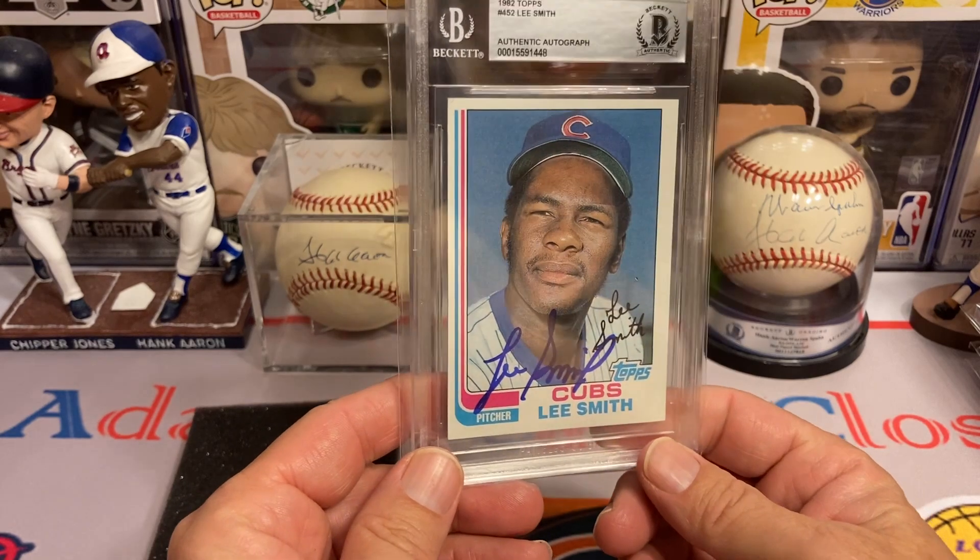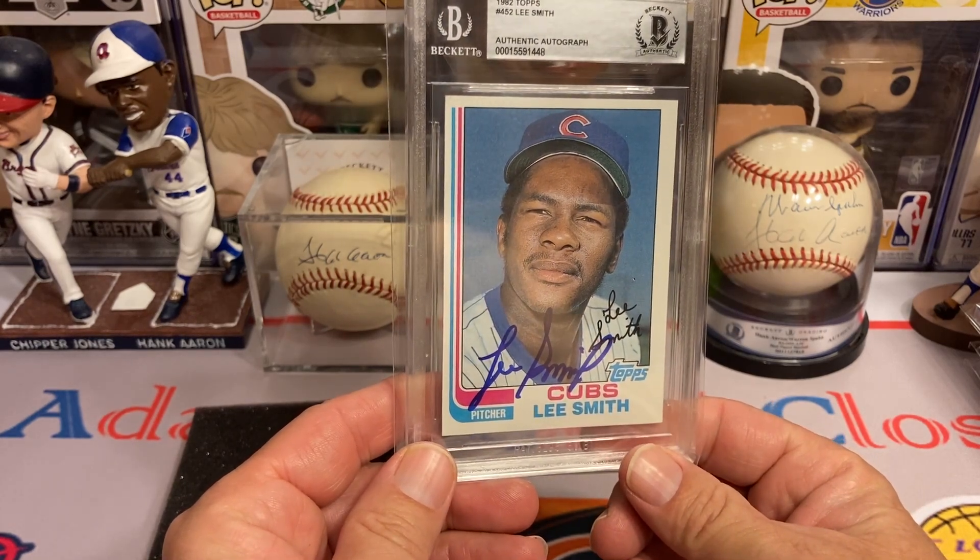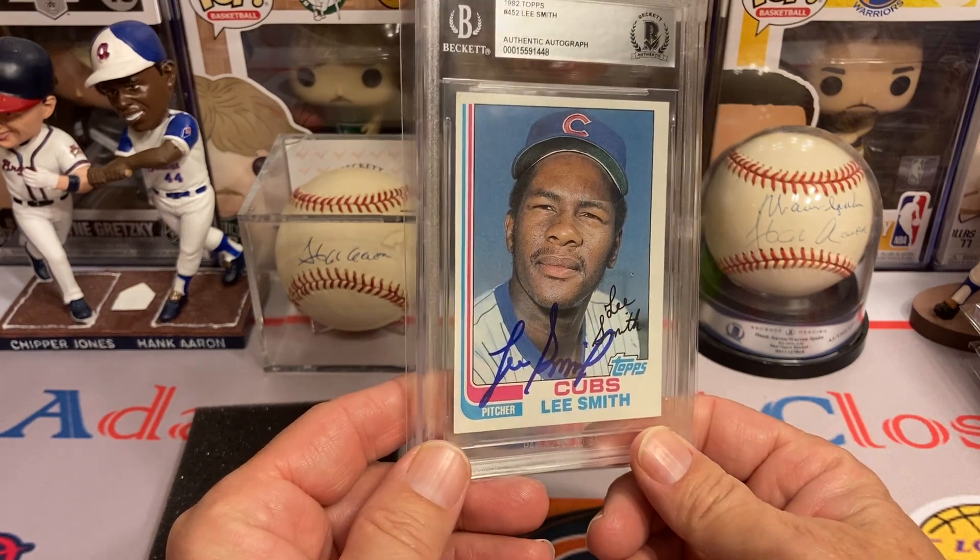This next one is going to be an underrated Hall of Famer — Mr. Lee Smith. He was a beast at closing and very deserving of being a Hall of Famer, on this beautiful 1982 Topps.